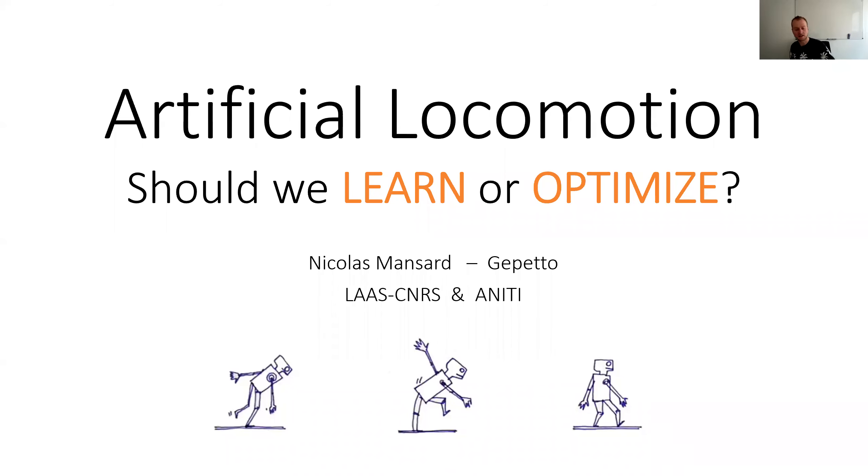Introduction of Nicolas, a teacher within the AI Institute in Toulouse. Nicolas did his PhD at Inria-Rennes with François Schomet on visual servoing for robotics, and now his main focus is on locomotion for complex systems like legged robots. Today's talk is about artificial locomotion and whether we should learn how to optimize locomotion for legged robots.